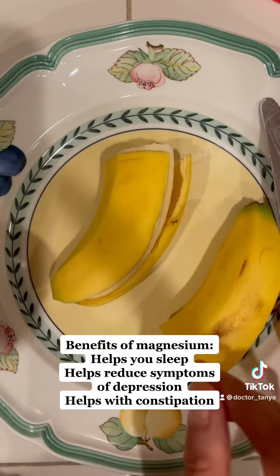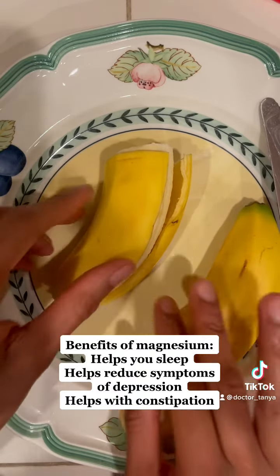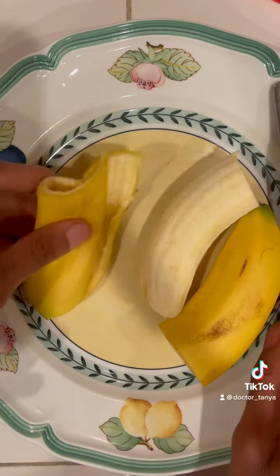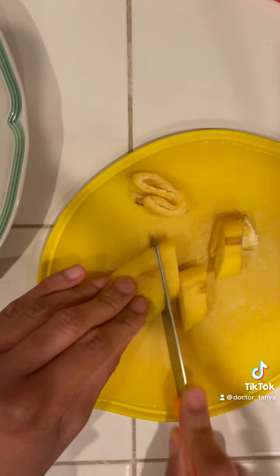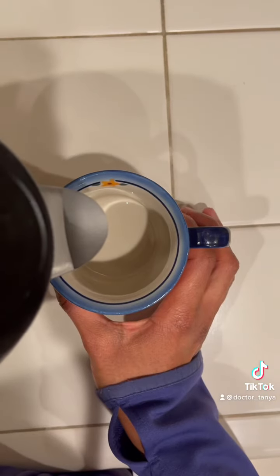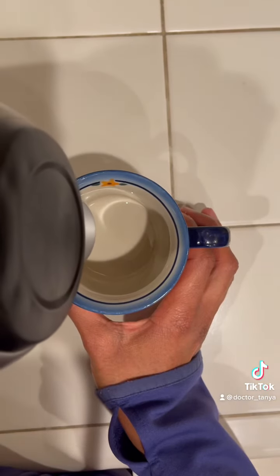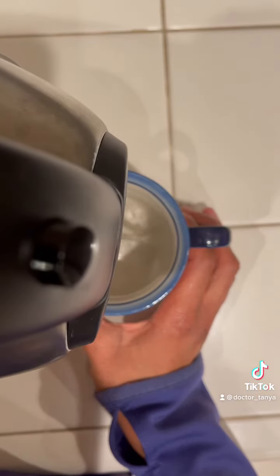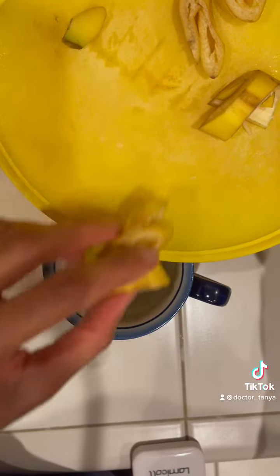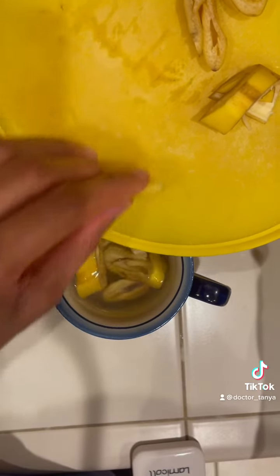This recipe is very simple. Take an organic banana and cut it in half. Remove the banana from the skin and chop it up. Then add about a cup of boiling water to a ceramic cup. Let the banana skin steep in the hot water for at least five minutes, allowing the nutrients to enter the water.